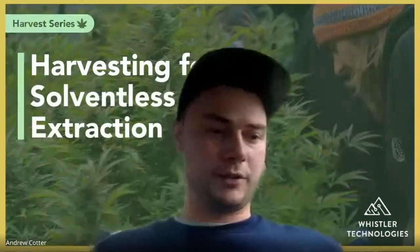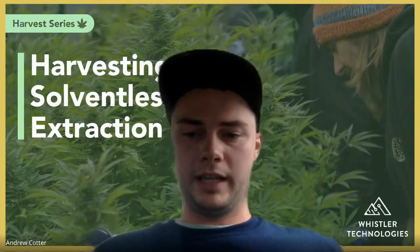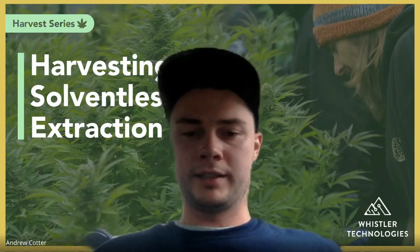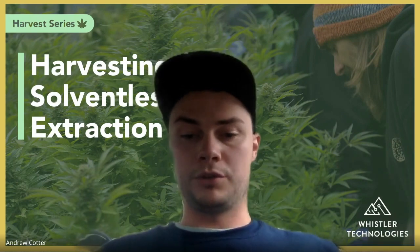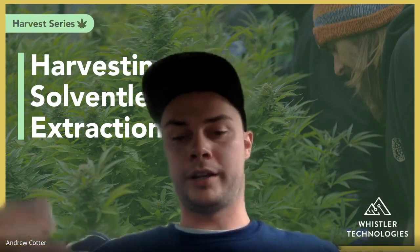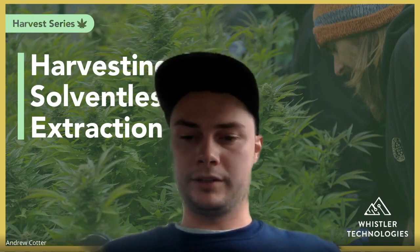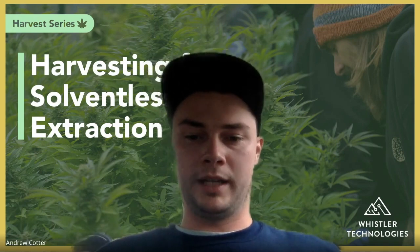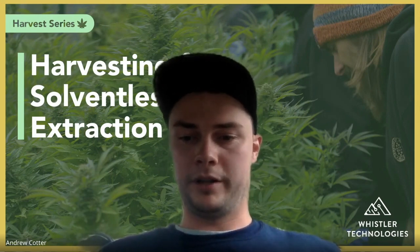We try to be leaders in this space and are always working to improve and innovate our equipment, as well as providing education for people using our equipment or making products that will be processed in it. By learning these tips and tricks, everyone can make the best products possible.